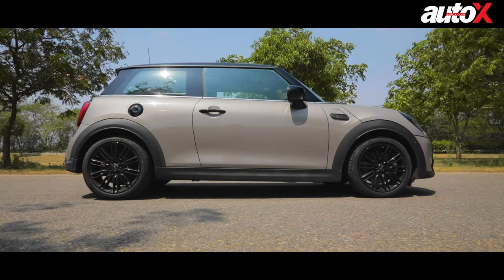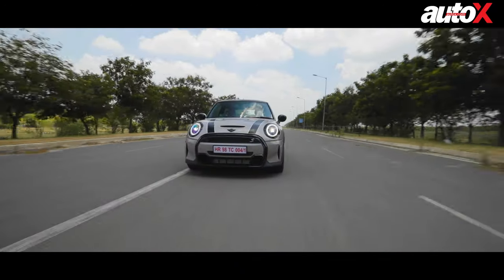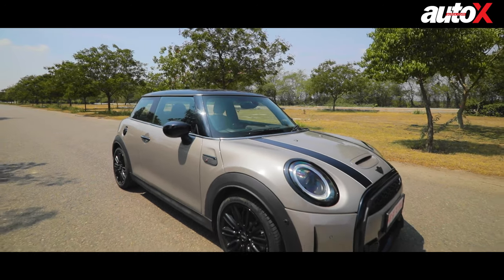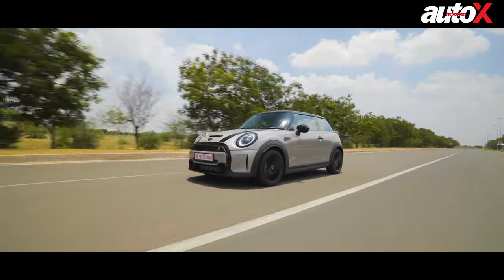They're exciting to drive, they're great fun, they look like a million bucks, and trust me, nothing gets you attention like a Mini does — probably not even a multi-coloured Lamborghini or a Ferrari. So I'm going to take the 2021 Mini 3-door out today and see how it performs. The question is: have the changes made to the 2021 model taken away some of the driving appeal, or does it still remain a driver's car choice? Well, let's find out.